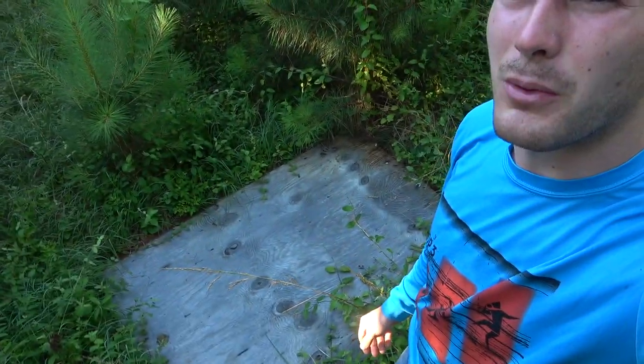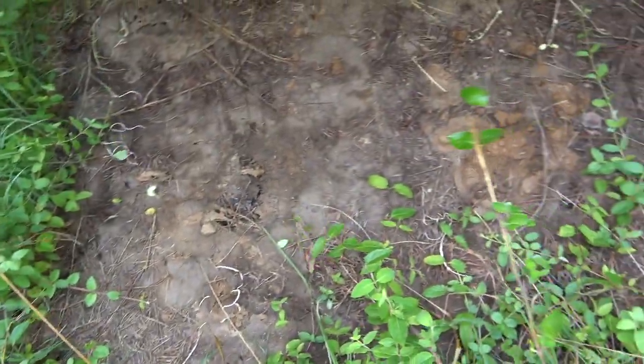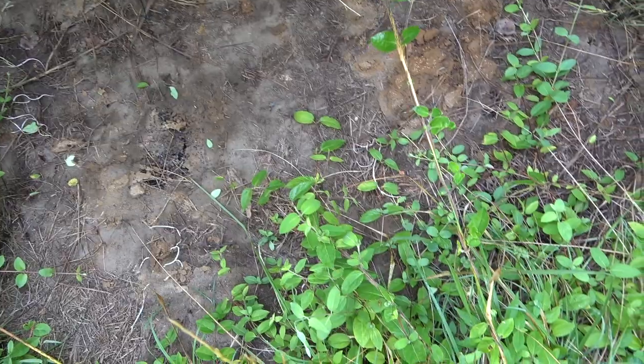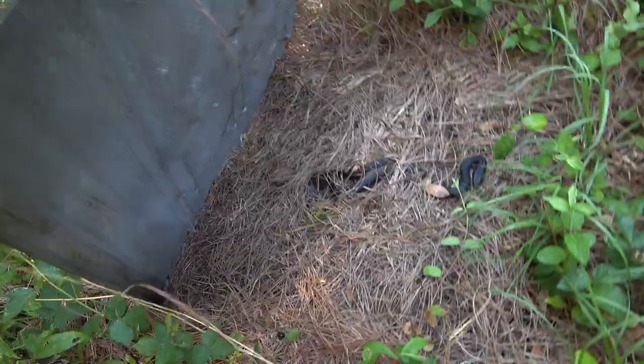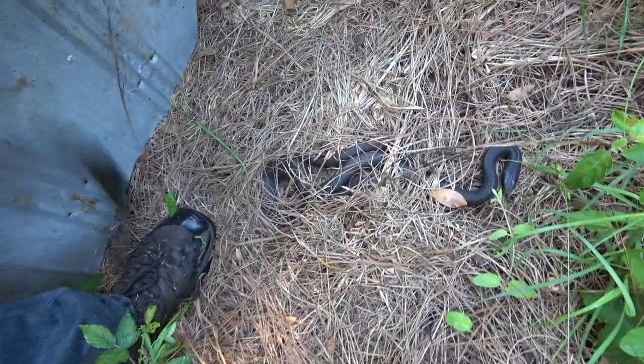Welcome to a new episode of looking for snakes. We're still in North Carolina. We're gonna target some hog noses today and maybe king snakes. I'm at an abandoned house site and got this board right here, so let's see what's underneath. That looks good — it's a racer. You're not a king snake, buddy.